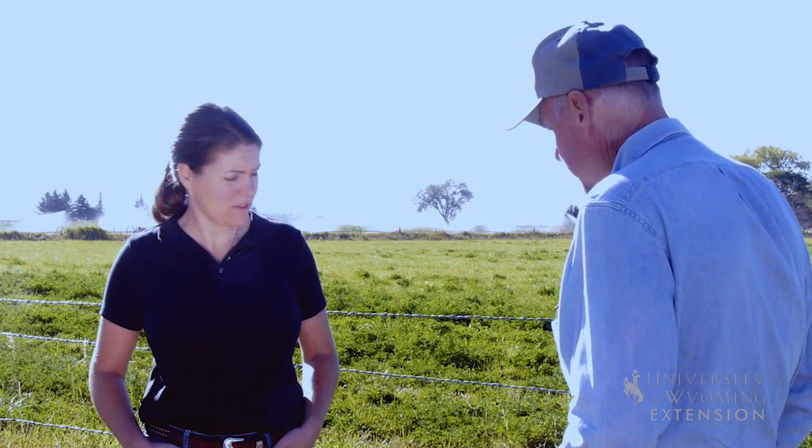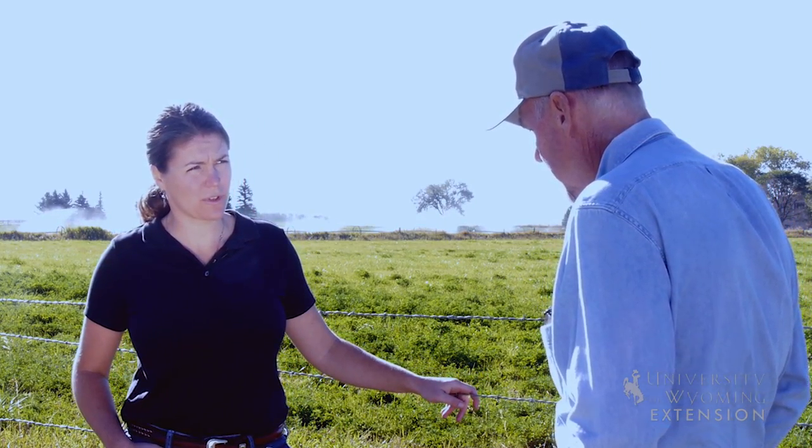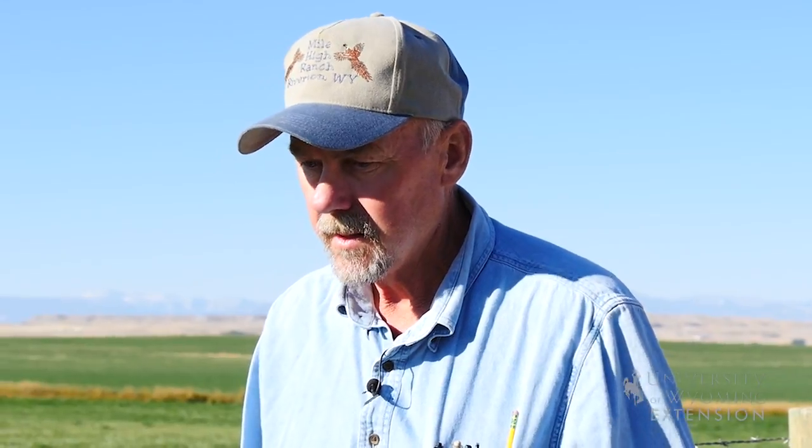So you do nutrient testing on your hay? Yes. And we all know that the nutrients in the hay all come from the soil. So what are some of your soil management practices?